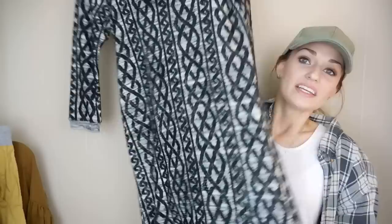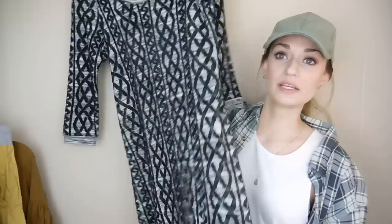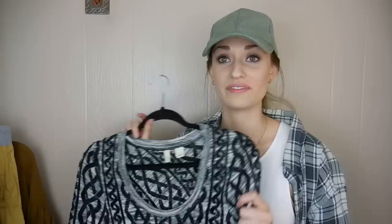This is Moth by Anthropologie, and it's a size medium — a cable knit tunic dress sweater. I really like this — I love the neutral color scheme. This looks like it does pretty well on Poshmark. I need to get it listed while the weather is still cool. It is a wool blend, so it's great quality. I was pretty happy to find this — no pilling, no real signs of wear, which is always awesome.